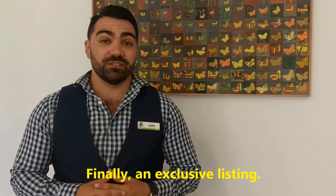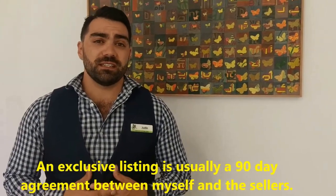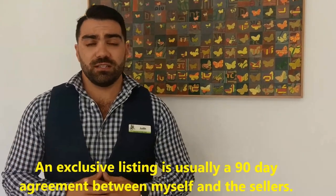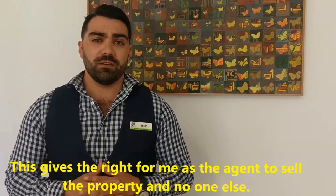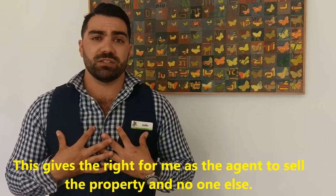Finally, an exclusive listing. An exclusive listing is usually a 90-day agreement between myself and the sellers. This gives the right for me as the agent to sell the property, and no one else is able to sell the property.